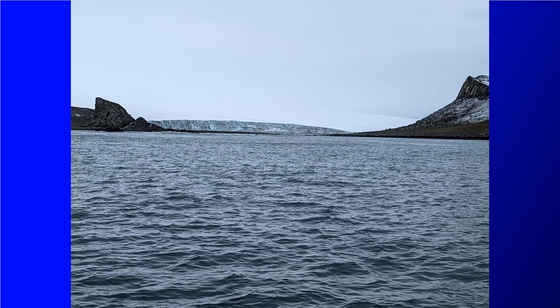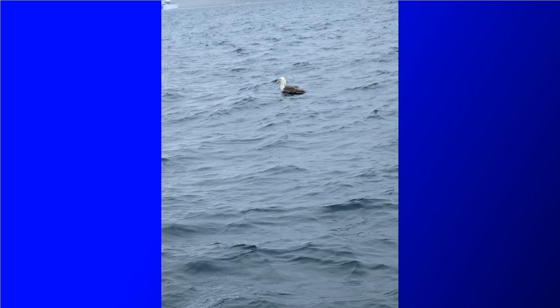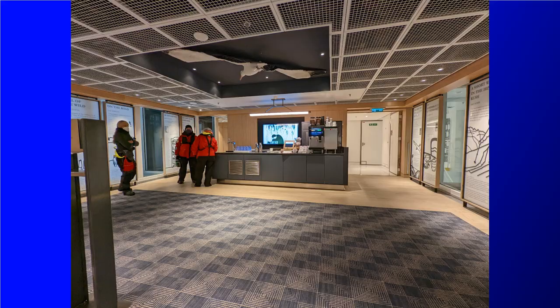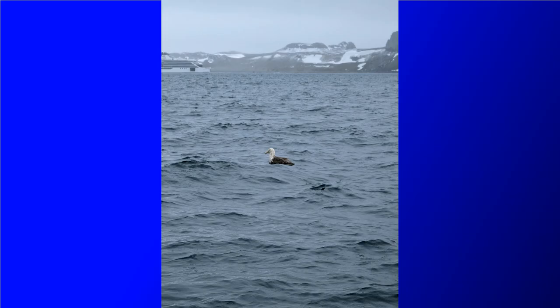On the way back to the ship we came across this albatross floating in open water. These birds have up to an 11-foot wingspan, and it's actually the same type of bird as the one on the ceiling of the blue room just outside the Aula Theater. Unfortunately I didn't get a video of this, but when he eventually took off it took some serious runway and a good bit of running on the water to get airborne. He is big — it was kind of funny to watch.